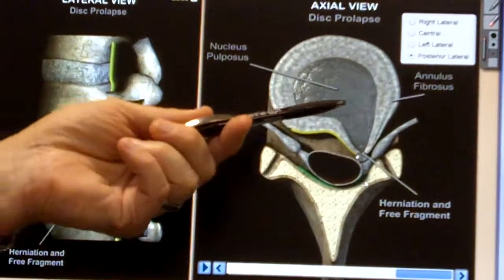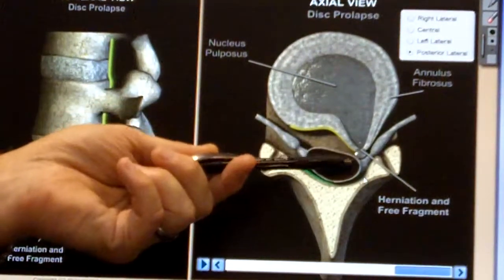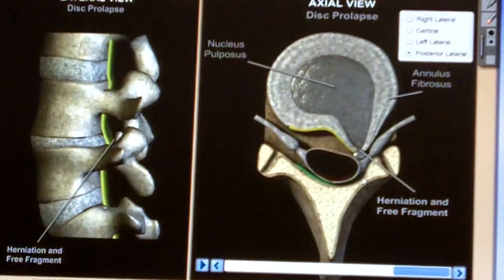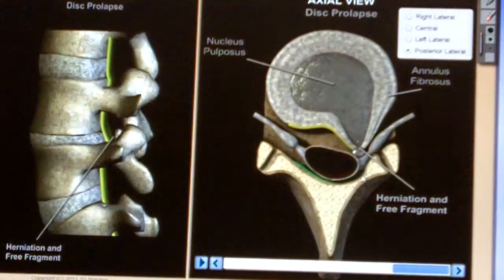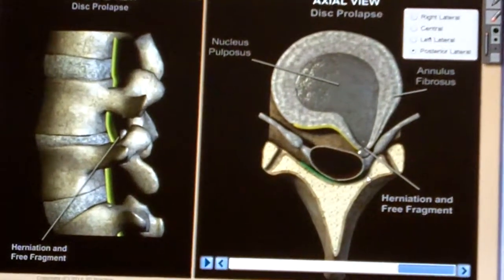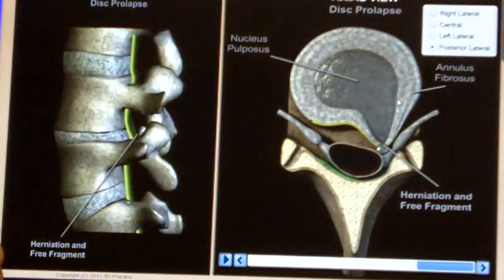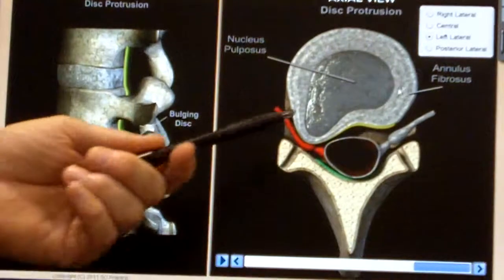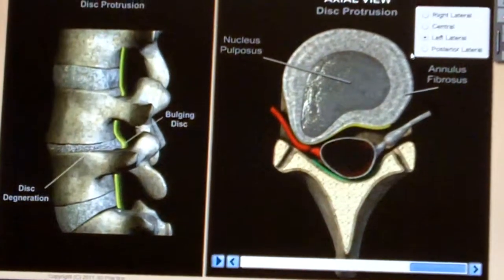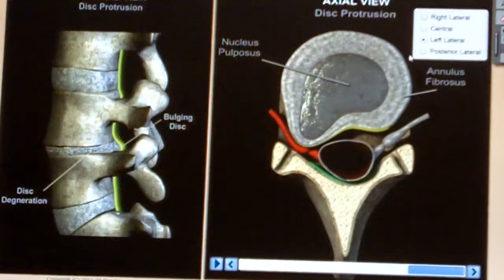In that rare case, a piece of the liquid part breaks free of the annulus and becomes a free fragment floating in the spinal canal. That's when people start to get bowel or bladder symptoms — called cauda equina syndrome — where they lose control of their bowel or bladder. That is a definite surgical case. But the vast majority of the time, about 98%, it's a contained bulge to the left or right, and it can and is actually best treated conservatively.